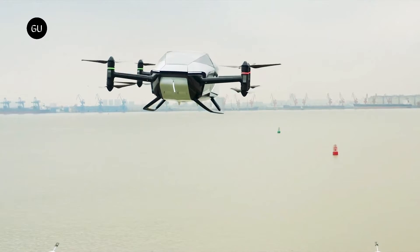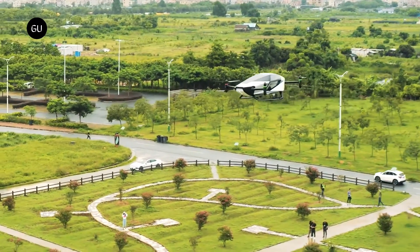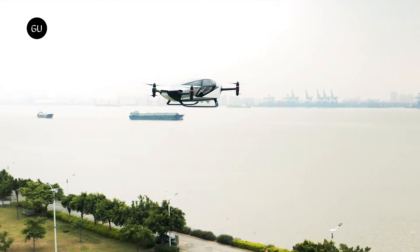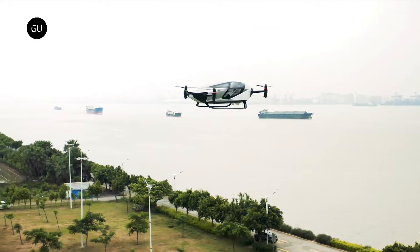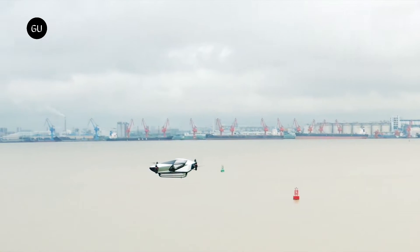Because the X-Peng X2 is a two-seater flying car designed for urban mobility, it can be used mainly as an air taxi. In X-Peng's projects, the X2 will be the vehicle of the future for low-altitude urban flights and is perfect for sightseeing or medical transport.